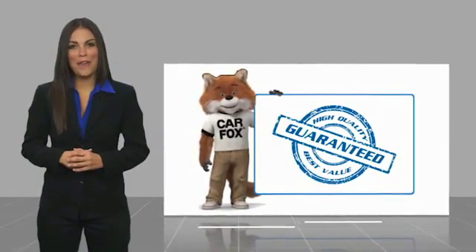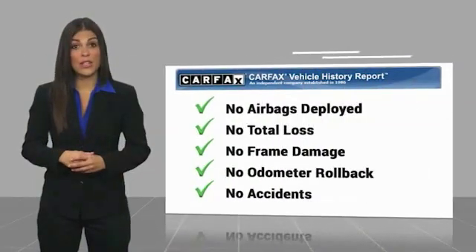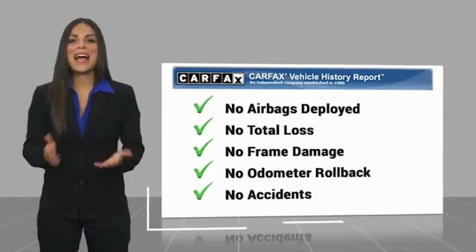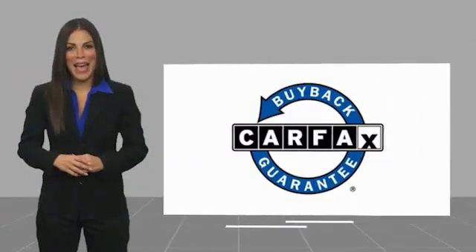Here's another high-quality vehicle with a Carfax Vehicle History Report. Be sure to find a complimentary copy of this report online or contact the dealership. This vehicle qualifies for the Carfax Buy Back Guarantee. See you today.